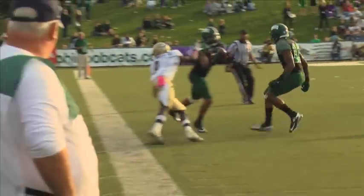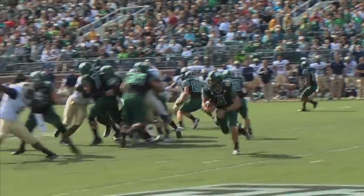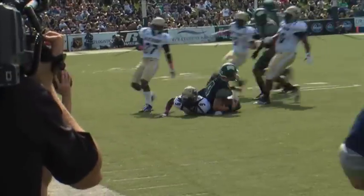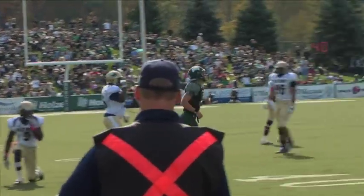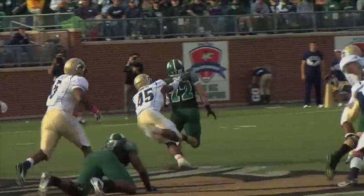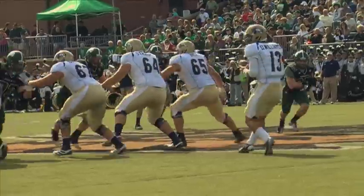Ohio escaped their third MAC game with a 34-28 win. Tettleton ended the game 13 for 27, good for 150 passing yards and three total TDs. He also accounted for 65 yards on the ground and 39 yards receiving. Bo Blankenship reached the 100-yard milestone yet again — the sixth time he's gone over the century mark this season.